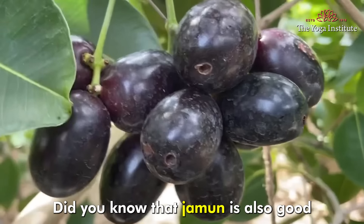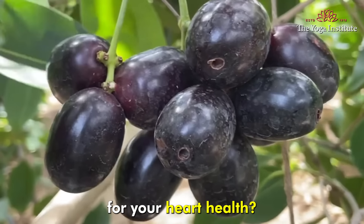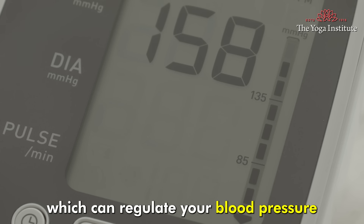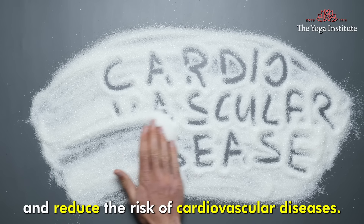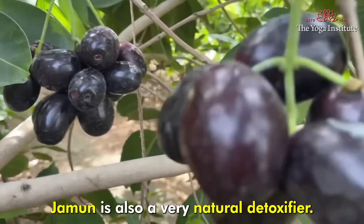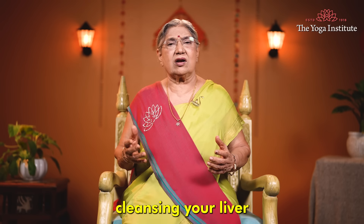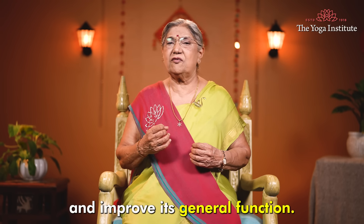Jamun is also good for your heart health because it has potassium, which can regulate your blood pressure and reduce the risk of cardiovascular disease. Jamun is also a very natural detoxifier, cleansing your liver and improving its general function.